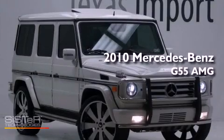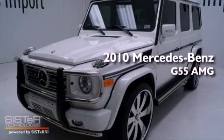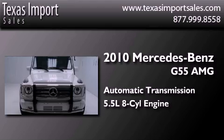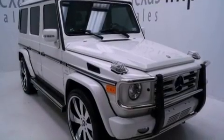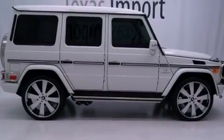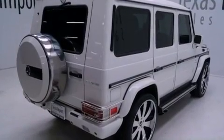This is a 2010 Mercedes-Benz G55 AMG. This crossover has an automatic transmission and a 5.5-liter V8. Its top features include a supercharger, a locking differential, a rearview camera, a heated multi-function steering wheel, a sunroof, and a tire pressure monitoring system.